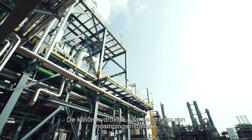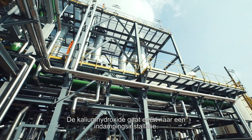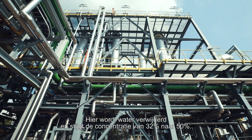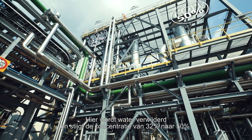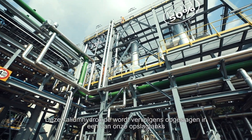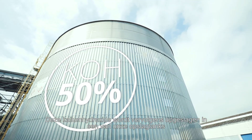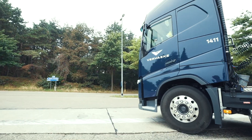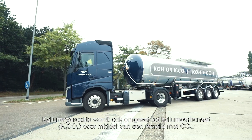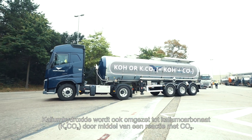The potassium hydroxide formed in the electrolysis process first goes to an evaporation unit. There, water is removed, increasing the concentration from 32% to 50%. The potassium hydroxide is then stored in one of our world-scale storage facilities, or transported to our customers via barge or truck. Liquid KOH can also be carbonated with CO2 to form potassium carbonate, or K2CO3, another product we supply to the market.